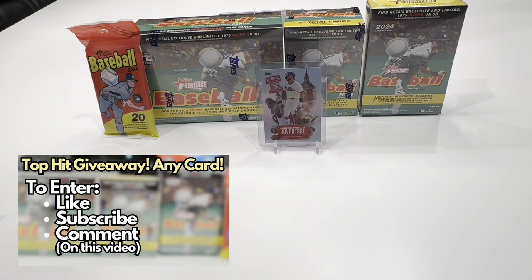I did a similar video for the Topps Series 1 2024, so be sure to check that out. In all my videos, I give away the top hit. All you have to do is be a subscriber to the channel, hit that notification button, like the video, and comment which card you want to receive.